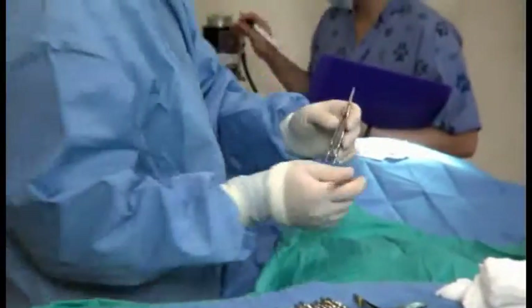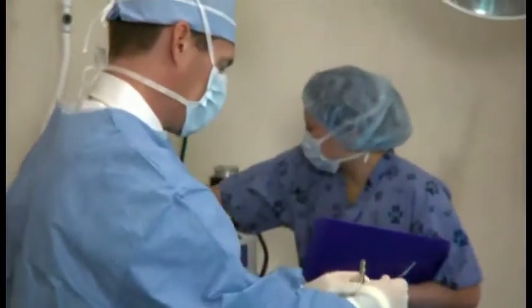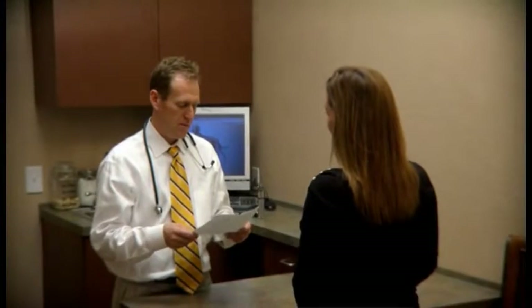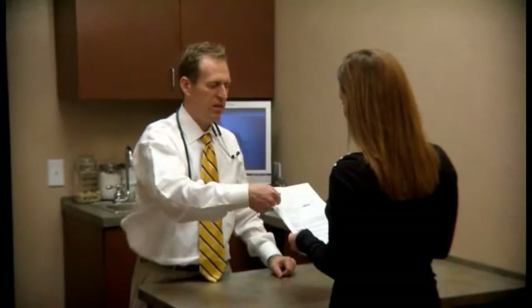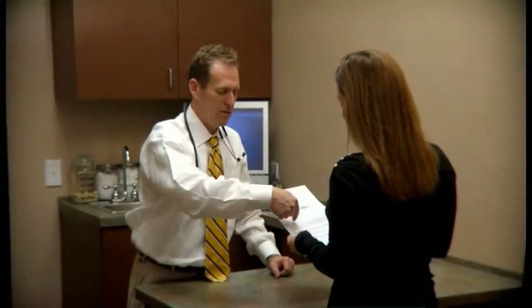The benefits of neutering your pet far outweigh any negative effects. Your veterinarian will provide you with additional information to address any of your concerns and questions about your pet's procedure.